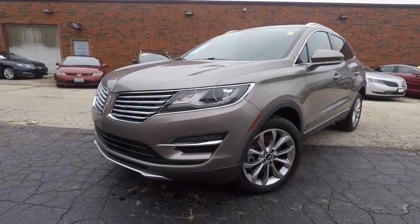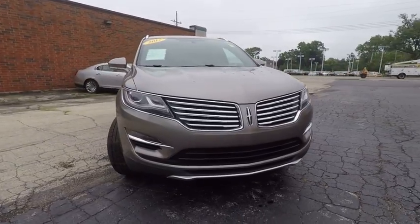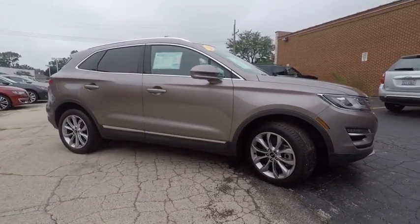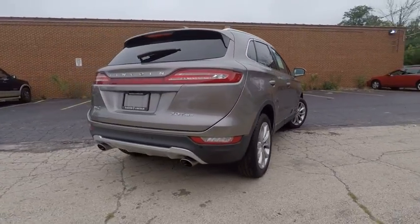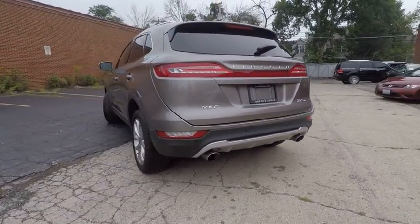2017 MKC. The Lincoln MKC is a stylish and nimble handling luxury crossover vehicle. With a long list of standard features, the MKC is sure to please. The exterior and interior offer a contemporary look that is sure to turn some heads, and is priced below $35,000.